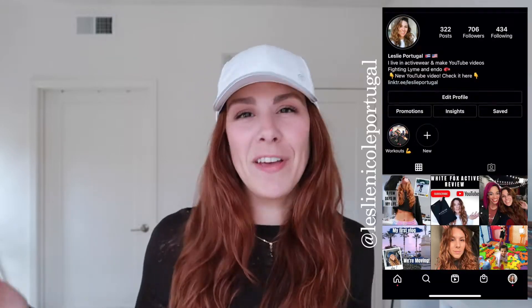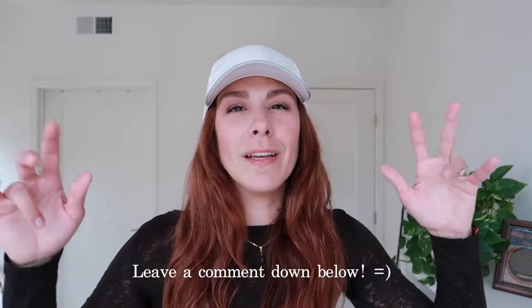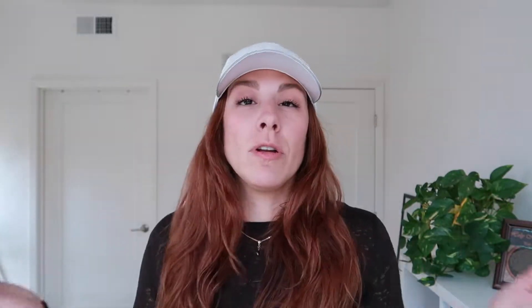What's up guys? My name is Leslie. If you're new here, hi, hello, welcome — please consider subscribing and joining the family here. We love to do reviews when it comes to activewear and I'll sprinkle in a few little vlogs here and there. You can obviously tell from the title what this is going to be all about.